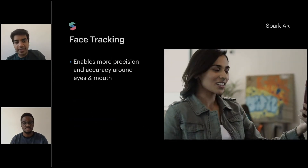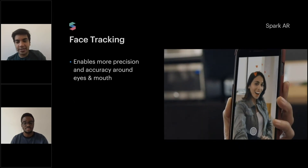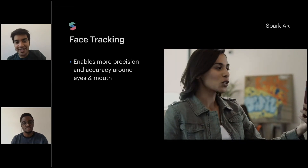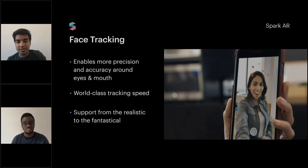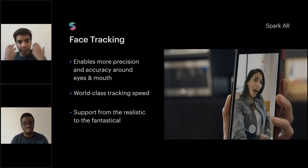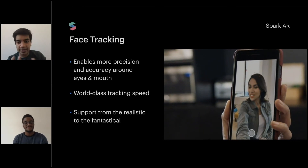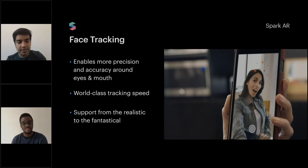Face tracking enables more precision and accuracy around the eyes and the mouth. You have really good tracking speed because we also have a high-fidelity face mesh — we track a lot of points on the face, and that makes it easier to attach things in different places.